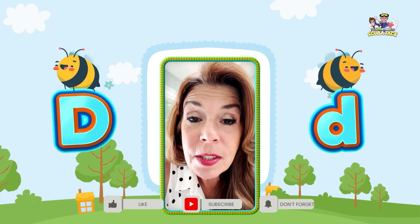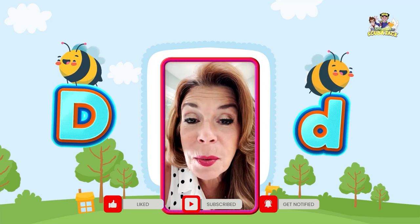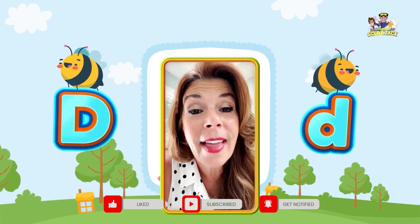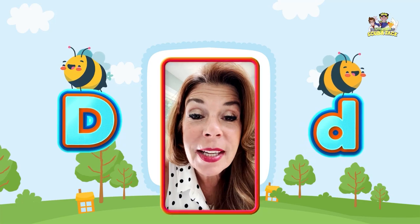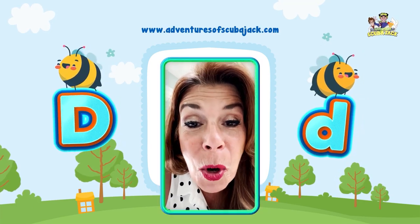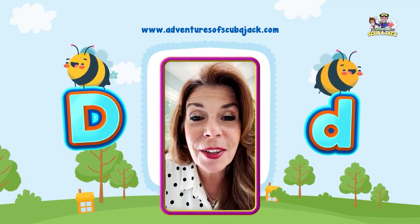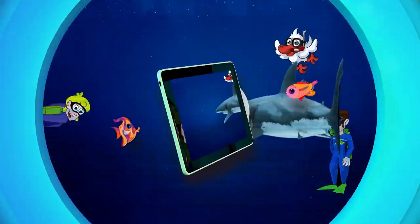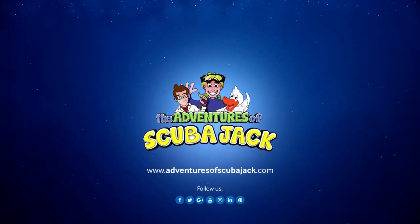And if you like my videos, subscribe below. Ask your moms or your dads or your grandmas, your aunts and your uncles — whoever — to subscribe below, so you can tell when I come up with new videos, which I usually do every other day. Also visit my website at www.adventuresofscubajack.com for more fun learning. I'll see you soon. I love you all. Bye-bye. Scuba Jack — we'll see you next time.